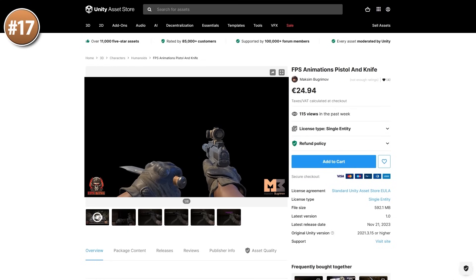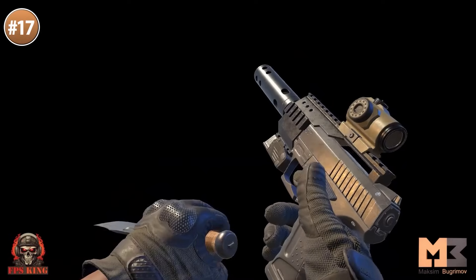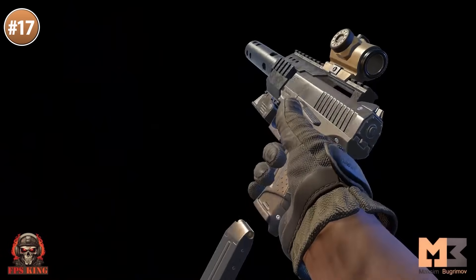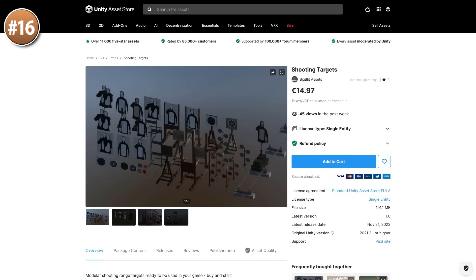If you're making something in first person and you need some animations, check out this one — it features a pistol and a knife, so it would be great for some kind of stealth game. You've got animations for walking, running, jumping, shooting, blocking, inspecting the weapon, and so on. This dev has tons of awesome animations, including separate knife and pistol animations.